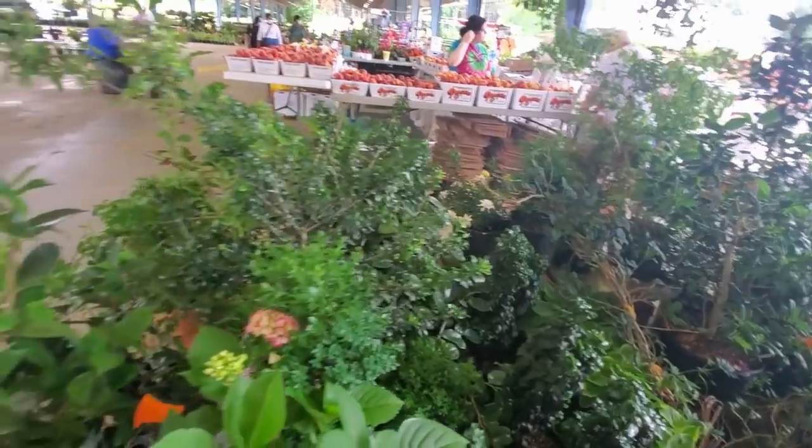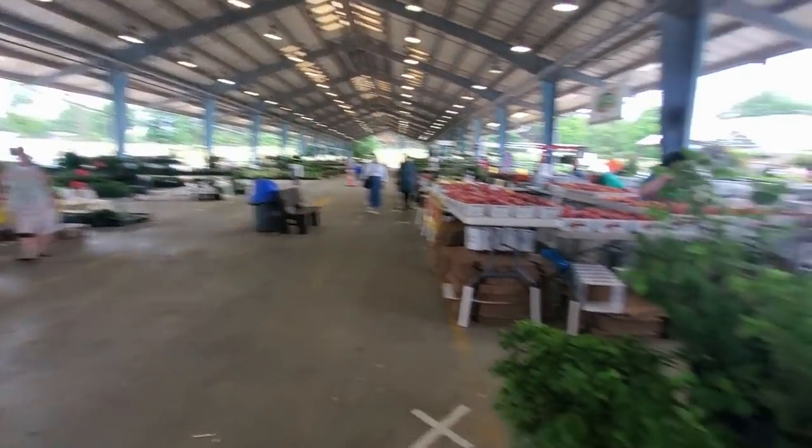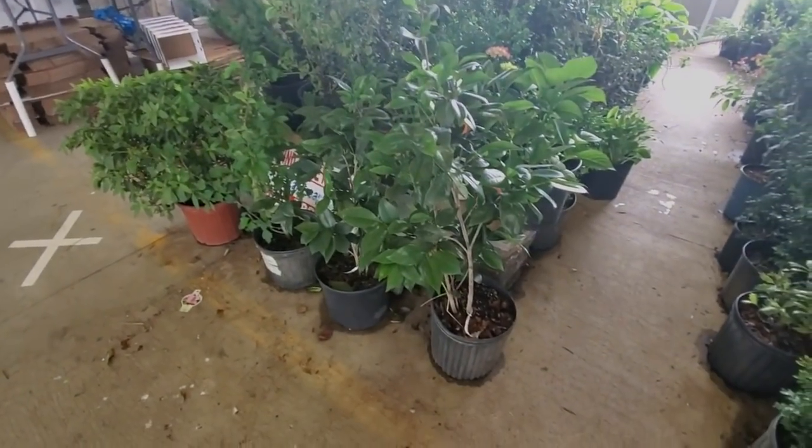And that is the end of our tour of the farmers market for today. Thank you so much for watching — I really hope that you enjoyed coming here and seeing all the cool local stuff: the plants, the fruits and vegetables, the flowers and everything. I found some good stuff today. I hope you have a great day and I will see you again soon.